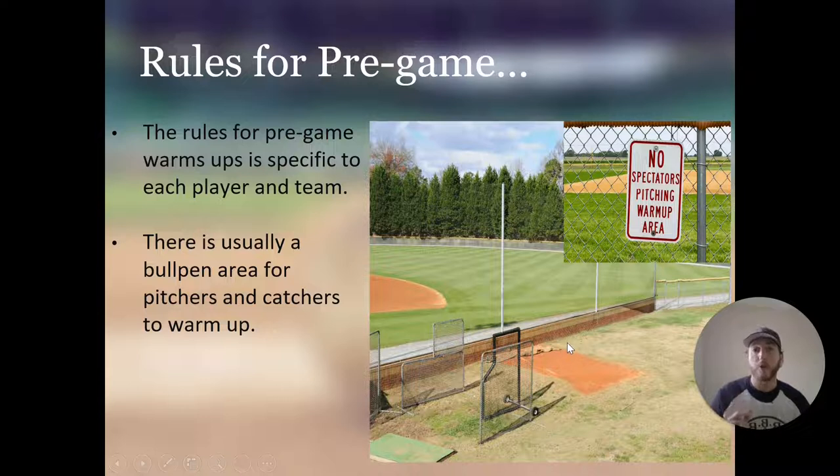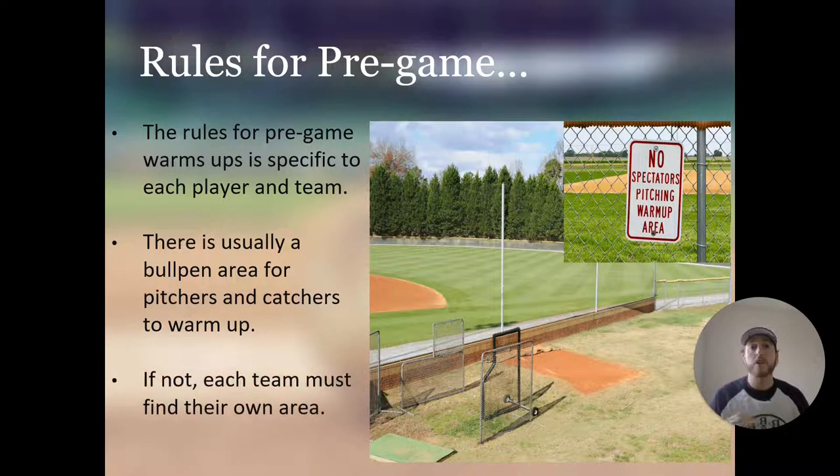The starting pitcher before the game, and any relief pitchers coming in during the game, will all warm up in the bullpen. Some fields don't have a warm-up area, so in those cases pitchers and catchers will have to find their own flat ground — usually in the outfield or on the warning track.